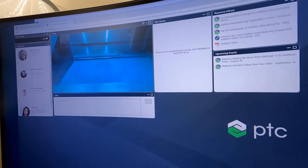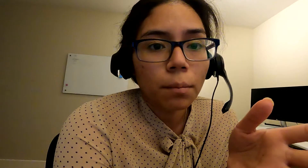That was my first meeting that was not planned for the day — let's see if I have more of those. So now I'm in a webinar about additive manufacturing and updates that PTC is doing to CREO. Very cool.